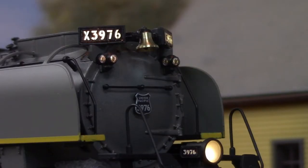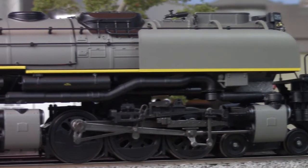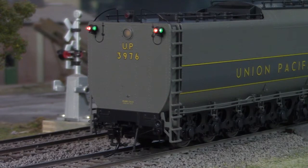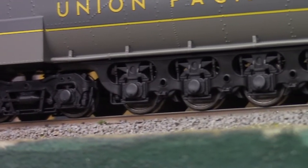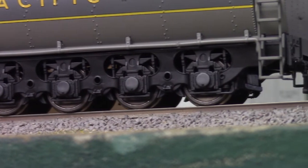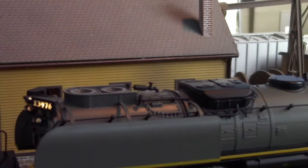Built with a host of different features, the list includes illuminated number boards and class lamps, a detailed and illuminated cab interior, fully detailed running gear, and working backup light and marker lights — all this despite the fact that millipede tenders didn't back up too well. Their five-axle rigid wheelbase wasn't exactly dainty in that regard. There's even a working smoke unit with synchronized exhaust and steaming whistle feature.